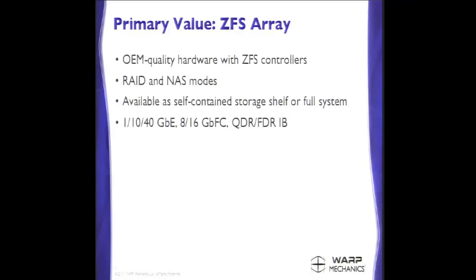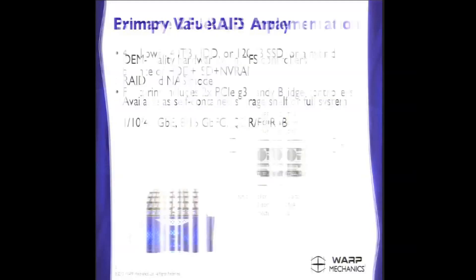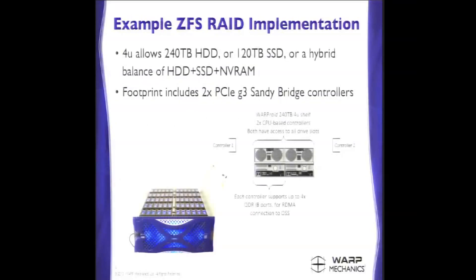It supports Ethernet, Fibre Channel, and InfiniBand interfaces. This shelf will look familiar — you can see an example of it at any of our competitors' booths, probably. We all buy things from the same contract manufacturer, so from a hardware standpoint it's really the exact same shelf you would get elsewhere. We just do factory direct pricing, so it tends to be a little bit less expensive, and we let you have control over the operating system on the controllers instead of locking you into a proprietary OS.